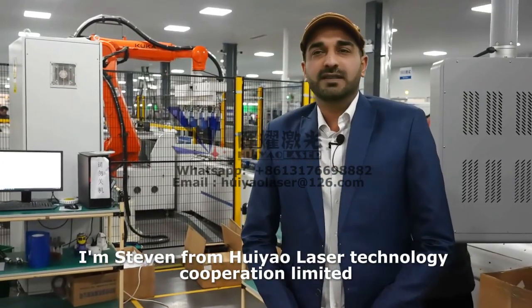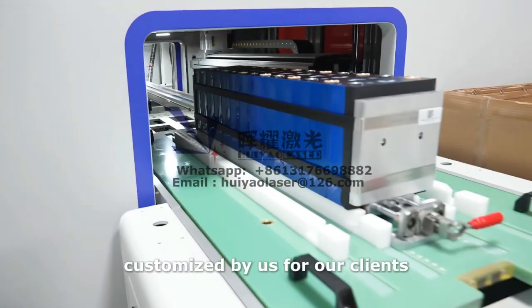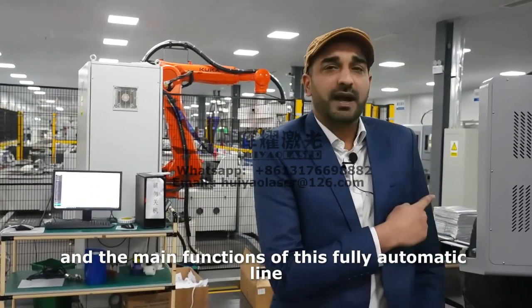Hi everyone, I'm Stephen from Kuyao Laser Technology Corporation Limited. Here is an automatic production line customized by us for our clients. I will now walk you through the key stations and the main functions of this fully automatic line.